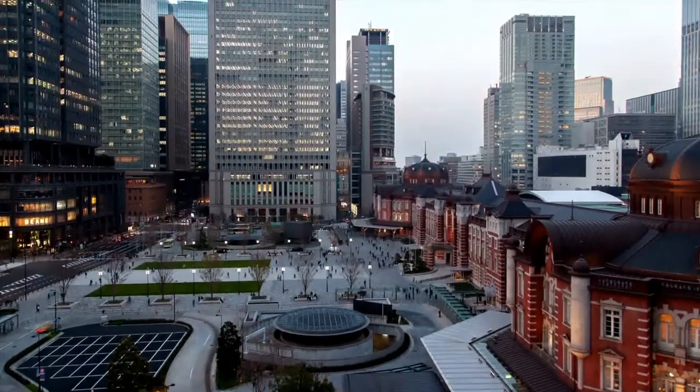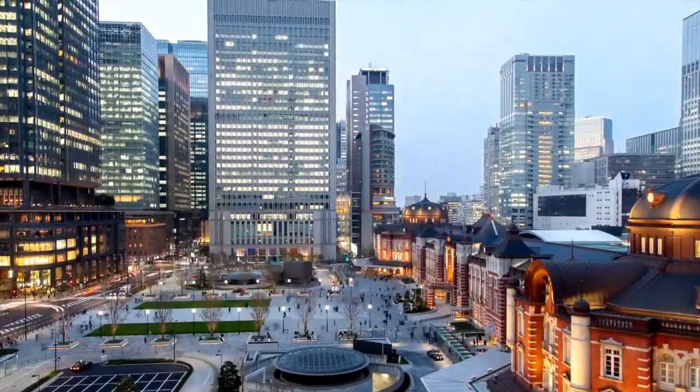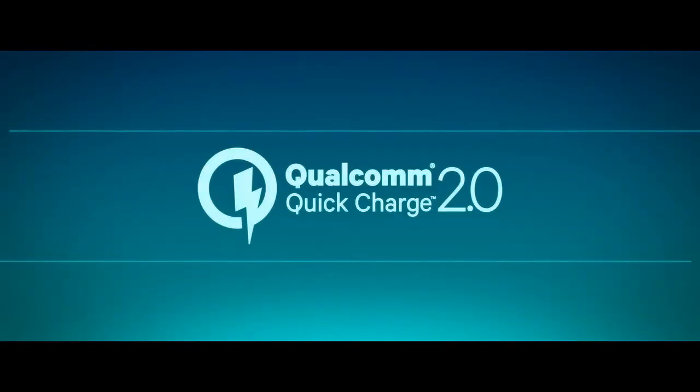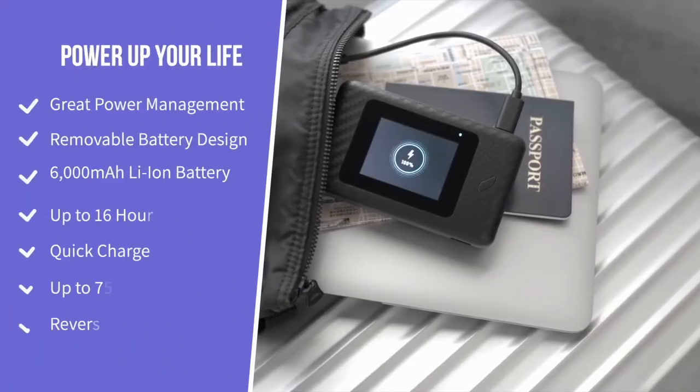The battery is 6000 mAh, meaning it will function for up to 16 hours on a single charge. Then, when you need to charge it, you can do so via Quick Charge 2.0, and use the backup power bank in the meantime.